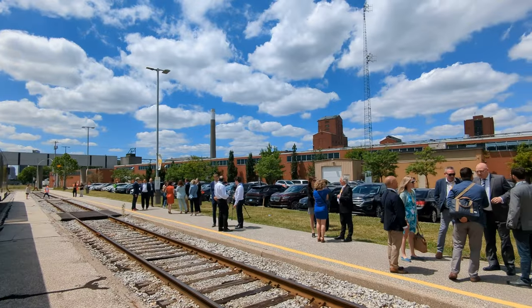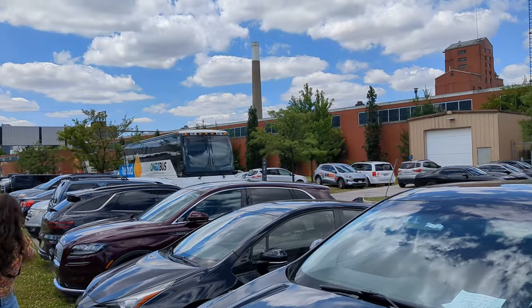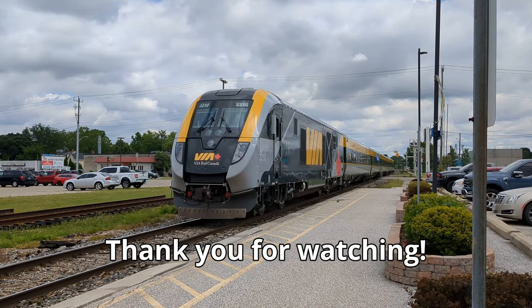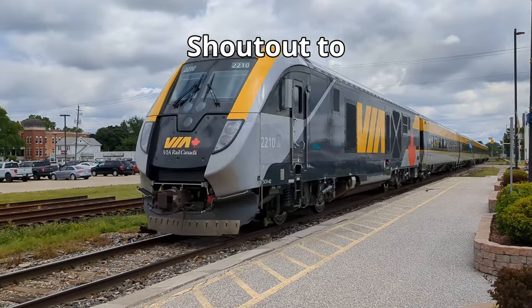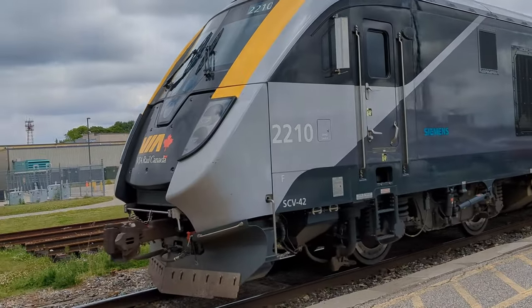After the speeches, there was a question period for reporters and then a media tour with Arnaud Lacaze, which I will be posting separately. After that, I was called away to get on the OnExpress bus back to Chatham. We'll see you next time.